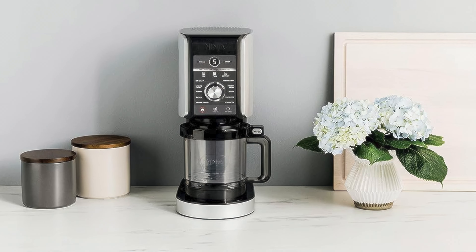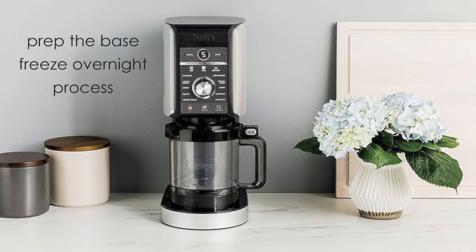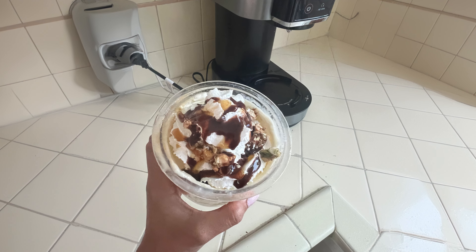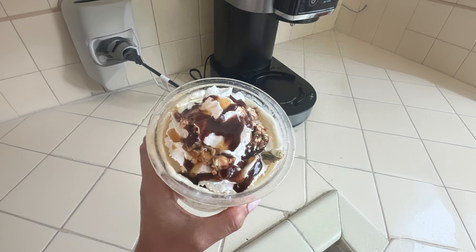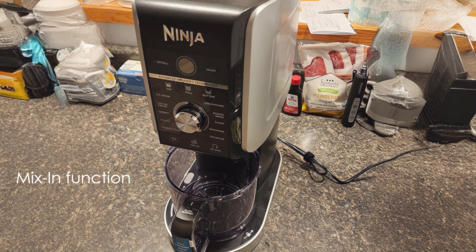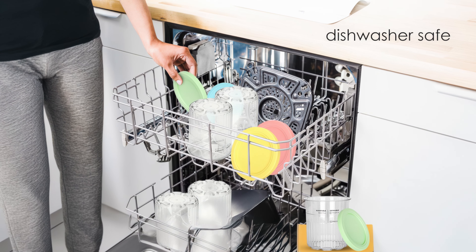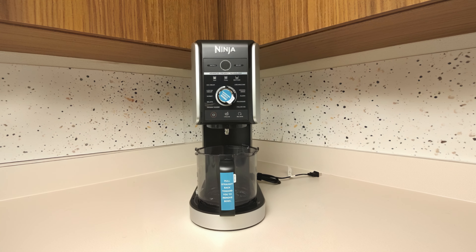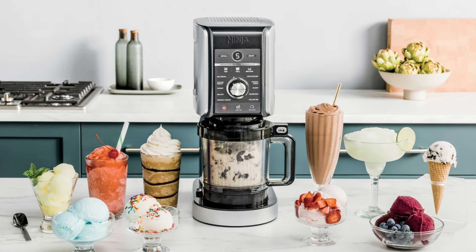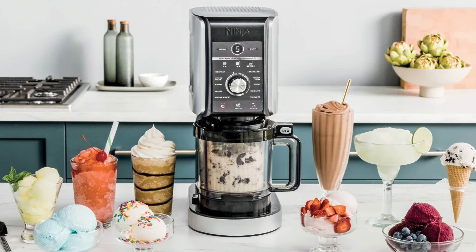The machine's design is user-friendly, with a simple three-step process: prep the base, freeze overnight, and process. The Creamy Deluxe offers excellent customization options — users can create healthier versions of their favorite treats by controlling ingredients, making it ideal for those with dietary restrictions or preferences. The mix-in function allows for easy incorporation of additional ingredients like chocolate chips or fruit. Cleaning is hassle-free, as all removable parts are dishwasher-safe. The compact design doesn't take up much counter space, making it suitable for various kitchen sizes. While it requires 24-hour freezing of ingredients before processing, the actual ice cream making process is quick, typically taking only a few minutes.